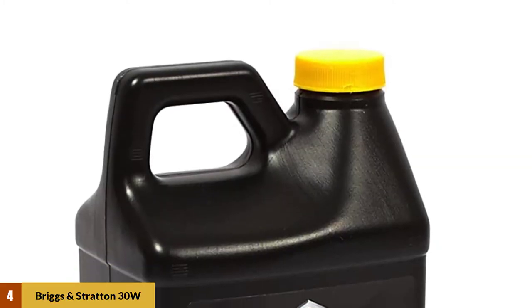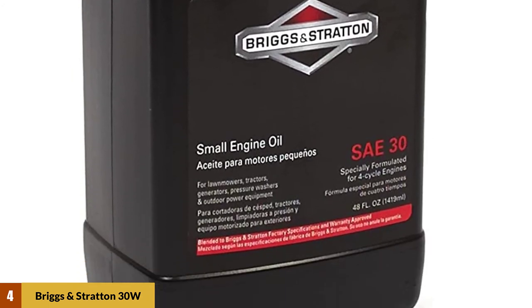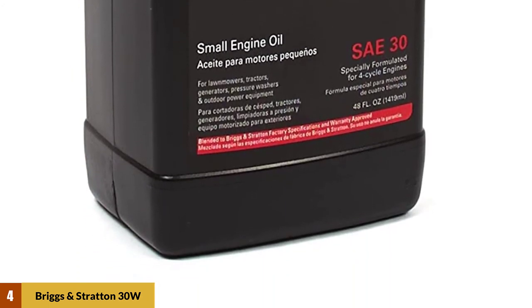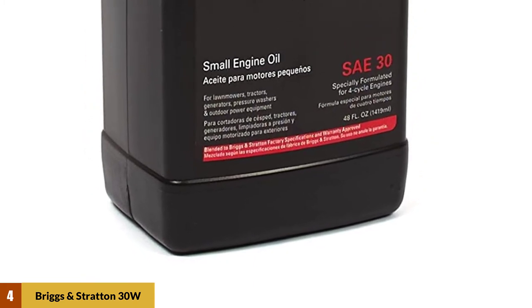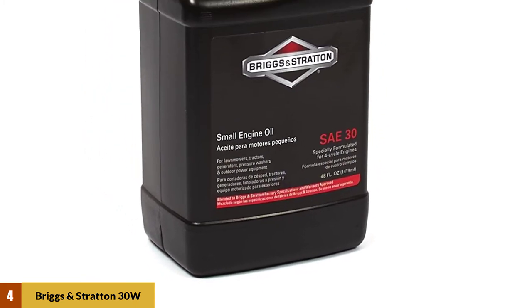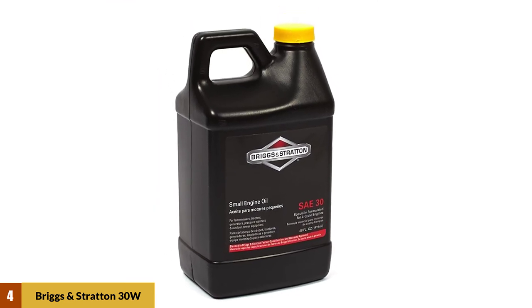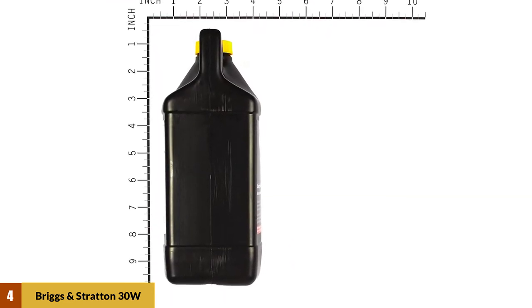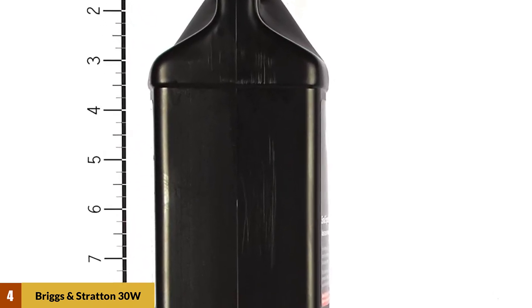At number four: Briggs and Stratton 30W Engine Oil. If you live in a warmer climate, you may need Briggs and Stratton SAE 30 oil. This product is recommended by engineers from Briggs and Stratton. If you have a four-cycle engine in your generator, you may want to try Briggs and Stratton small engine oil. It has been specially created for use in all Briggs and Stratton generators.